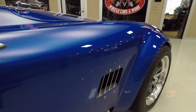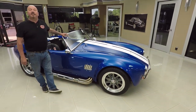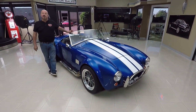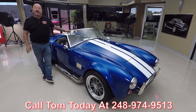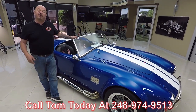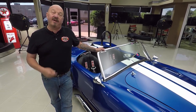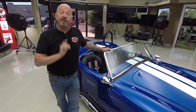Now at Vanguard Motor Sales, we're not consignment dealers — that means we own this Factory 5. We took the time and checked it out before we bought it, and when we bring them back to the shop we inspect them so we can answer all your questions. Call Tom at 248-974-9513. We've got about 220 cars in stock and bring in between 40 and 45 new cars every month. I'm involved in buying every one of those cars, so you're getting my 35-plus years of experience in the muscle car industry helping you pick out your dream car.